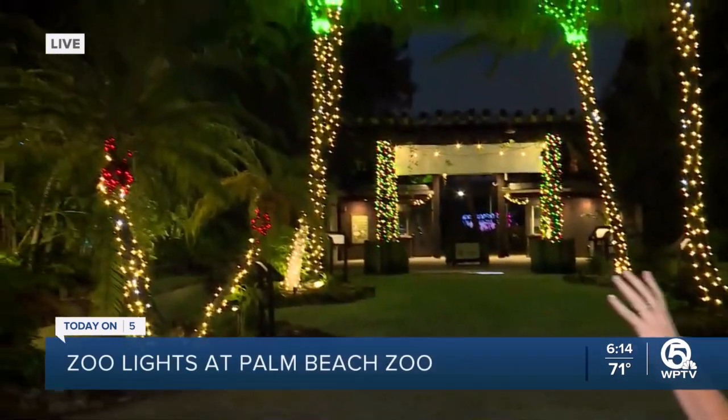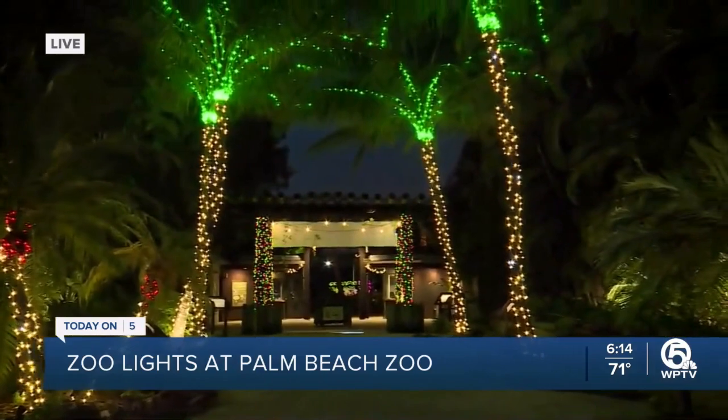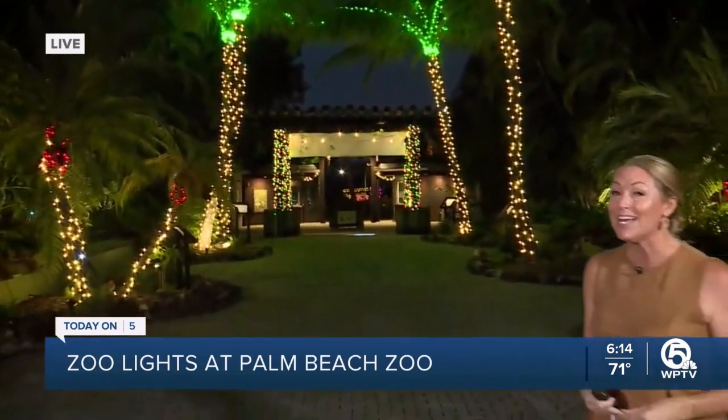Welcome back everyone. I'm Ashley Glass coming to you live from the Palm Beach Zoo and we have a real treat for you right now. WPTV is the official media sponsor of the Palm Beach Zoo and I want to show you the start of zoo lights. It is twinkling, it is all lit up — a beautiful holiday event that's been around for years.